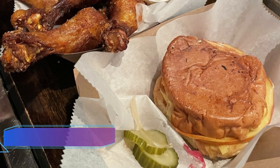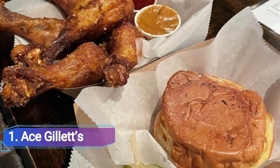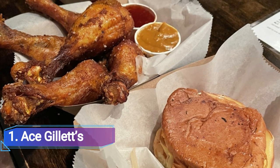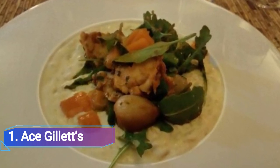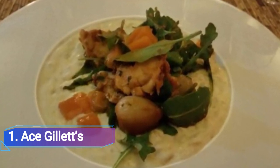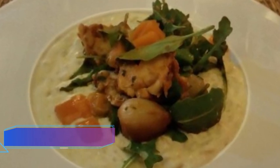Ace Gilletts is a cozy restaurant, lounge, and jazz bar located in the basement of the Armstrong Hotel. It offers excellent cocktails as well as Middle Eastern and Spanish tapas. Troy Heller, the executive chef, received his culinary education all throughout the country, notably at Jay's Bistro in Fort Collins.